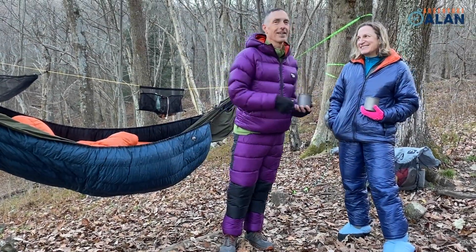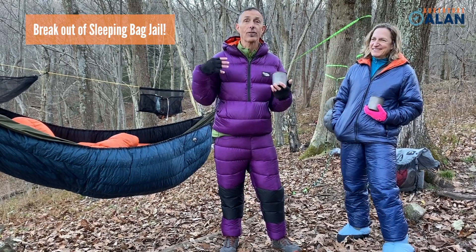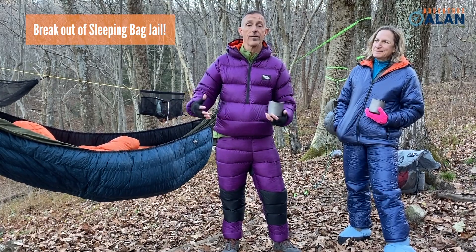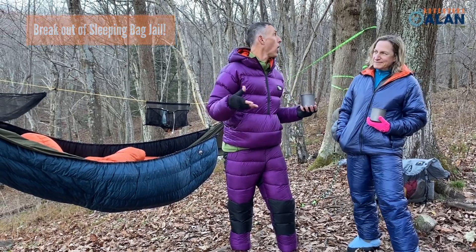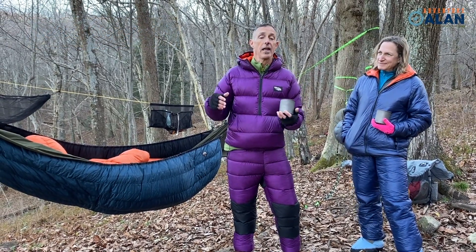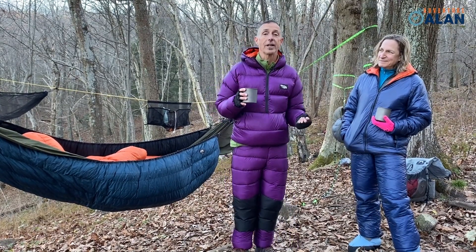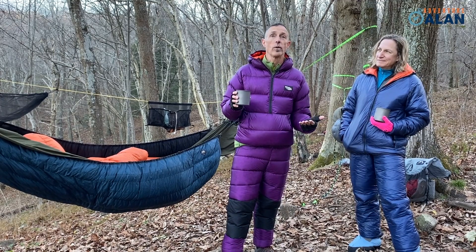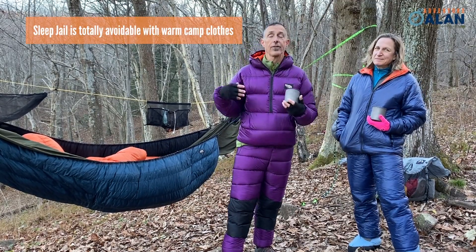This is Adventure Alan and Allison, and we're here to talk about sleeping bag jail or tent jail. That's when you have all your warmth in your sleeping bag and tent and don't have enough warm clothing to hang out in camp at night. This is fall in the Appalachian Mountains — days are short, nights are long and cold — and you really want to hang out until maybe nine or ten o'clock and enjoy some wine with friends. The warm clothing Allison and I are wearing is how you get there.